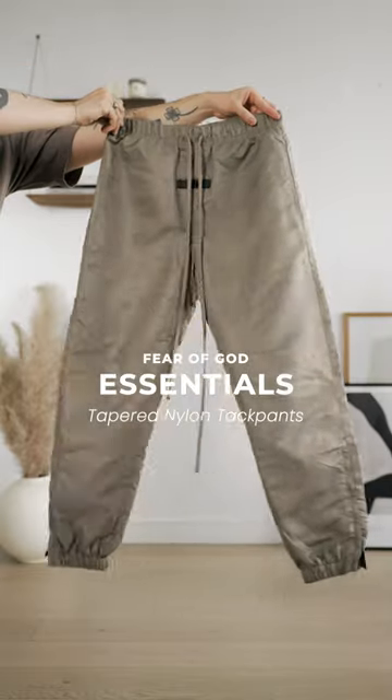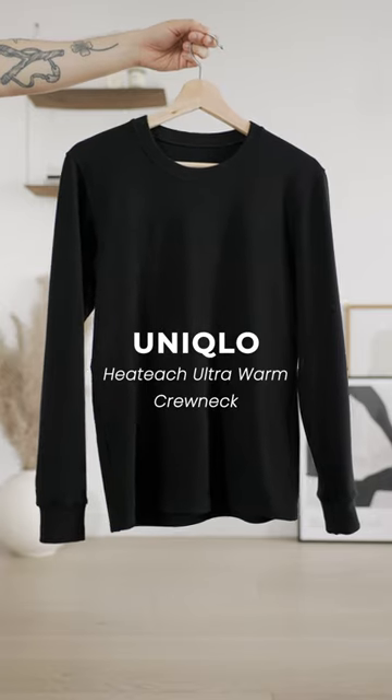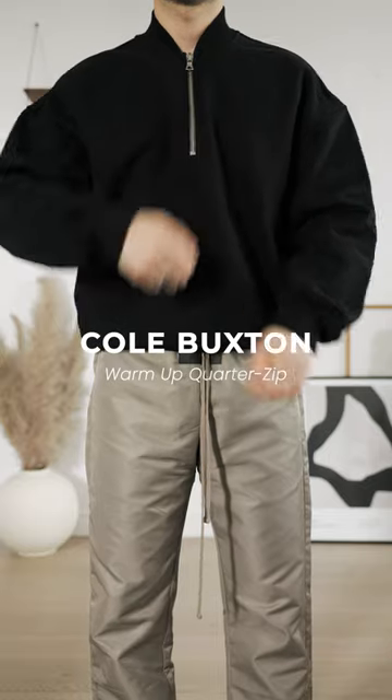Today we're gonna do a little challenge with Michael Owen. First of all, we gotta get dressed. Let's start with these nylon track pants from Essentials, this Uniqlo Heat-Tec thermal top, then let's add this black quarter-zip sweatshirt.